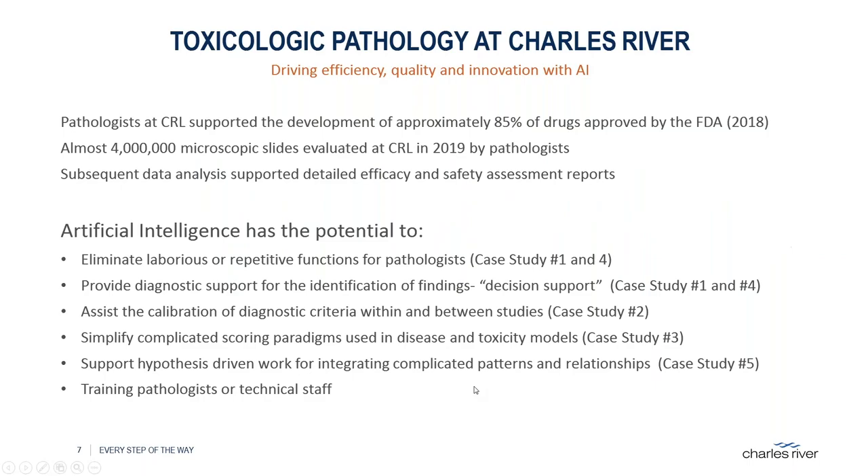At Charles River, we touch a lot of studies supporting drug development. In 2018, 85% of FDA-approved drugs had studies we supported. In 2019, we looked at almost 4 million microscopic slides — a lot of data. Can we use AI, specifically deep learning, to help manage that data better, get more out of it, discover new things, be more efficient, and potentially have better quality? This is human health and animal health we're talking about — it's very important.